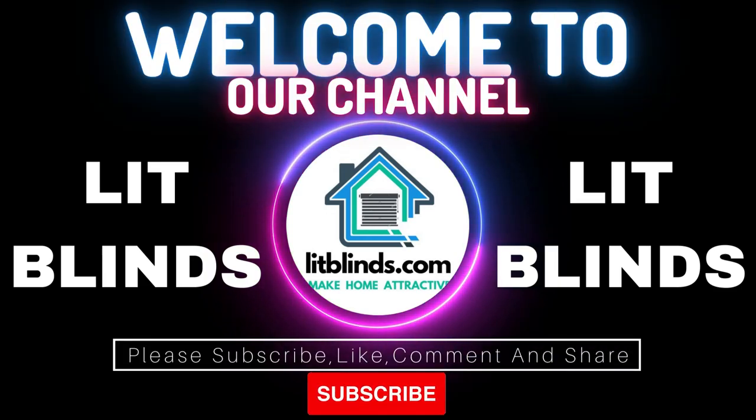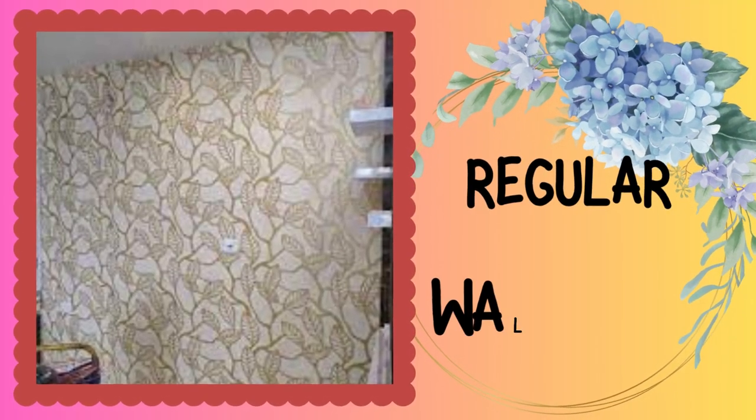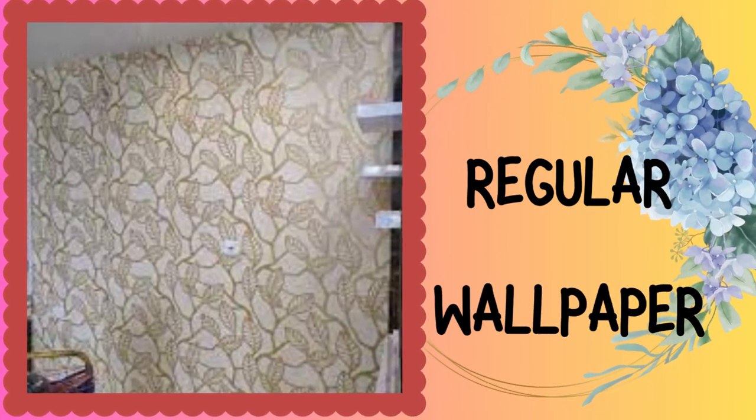Welcome to our Lit Blinds Store YouTube channel. To make an attractive home, subscribe and watch our videos. Make your home attractive — get 50% off with free shipping when you order online.